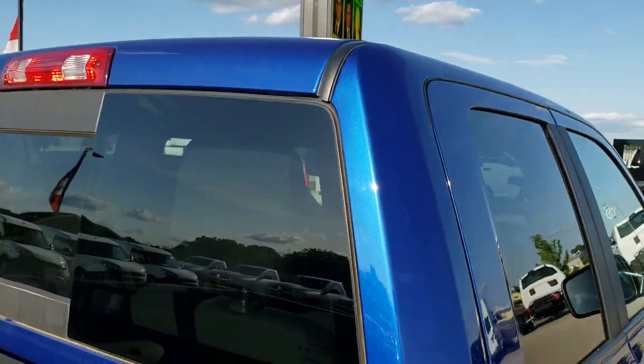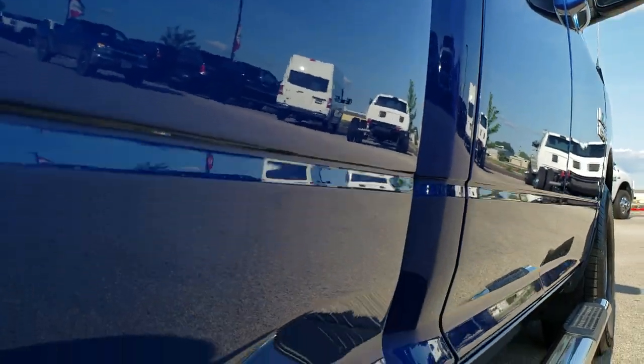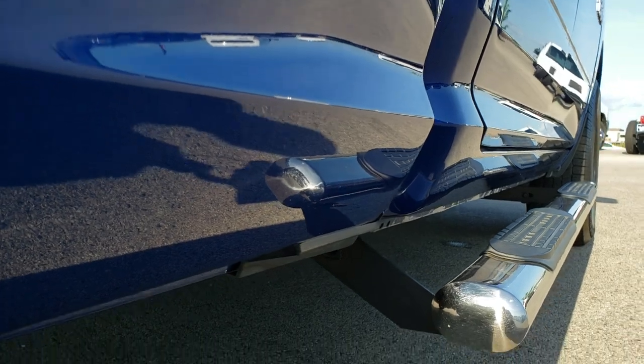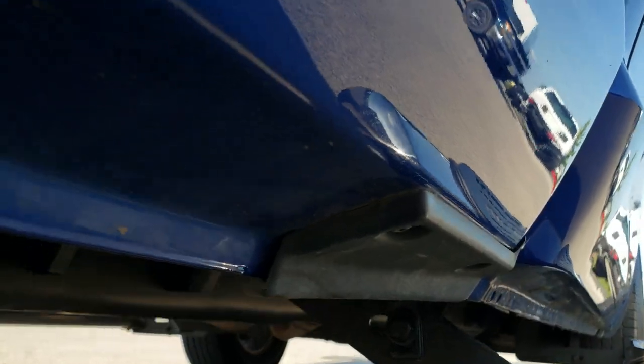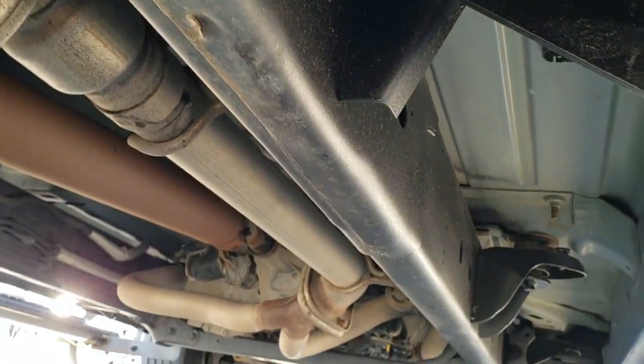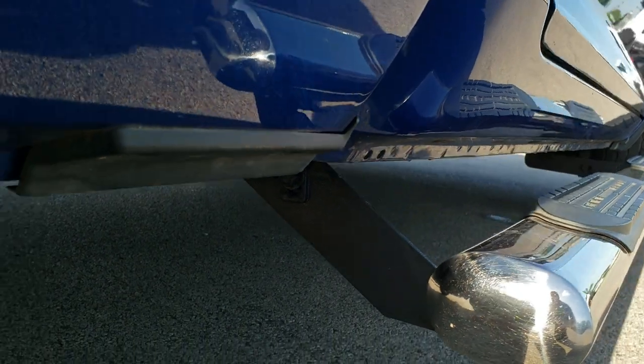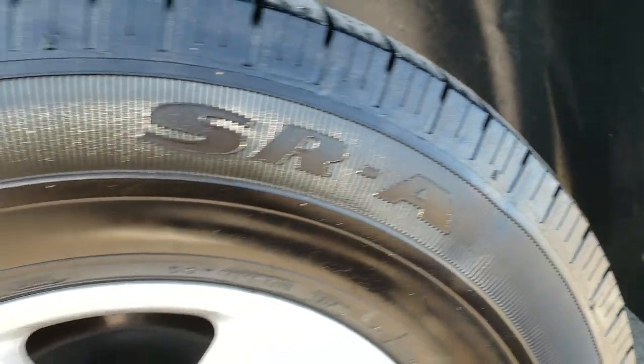Cab is in excellent shape too. Down this side of the truck very clean. Has some nice chrome step bars. Lower rockers all look really good on this truck. The frame and underbody is in excellent condition. You want to make sure you get the most accurate representation possible so when you get here there are no surprises.